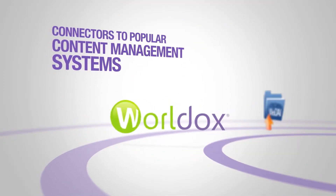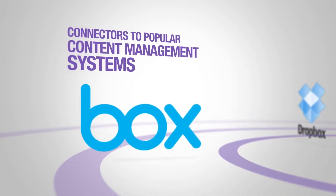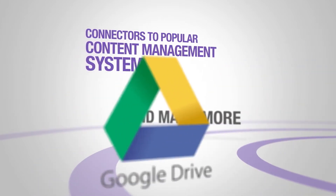Dispatcher Phoenix provides connectors to popular content management systems, allowing users to index and upload files directly from the MFP and manage their documents with speed and flexibility.